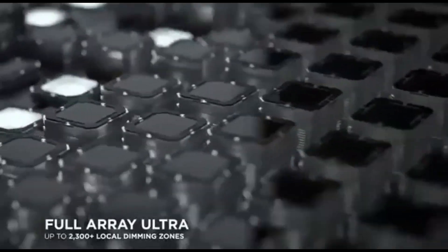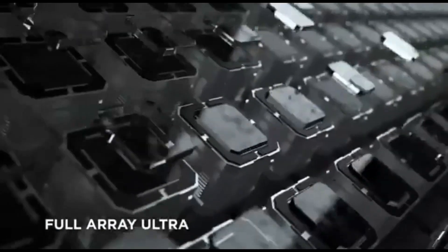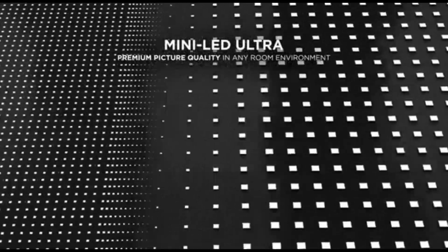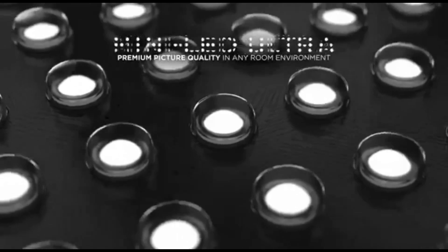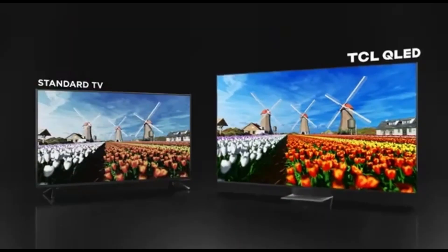To summarize, the TCL QM8 Class 70-inch 4K TV of 2024 is the ideal combination of cutting-edge technology, beautiful graphics, smart features, and attractive design, providing an unrivaled home entertainment experience.